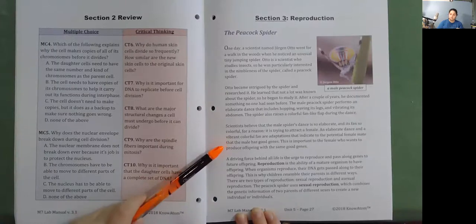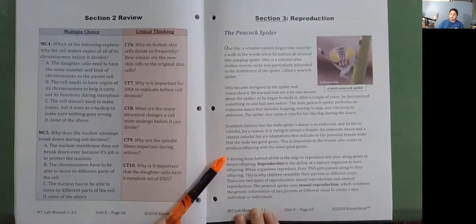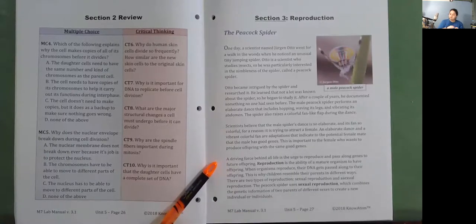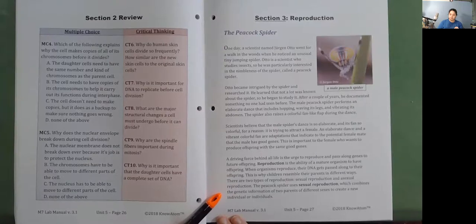This is important to the female who wants to produce offspring with the same good genes. A driving force behind all life is the urge to reproduce and pass along genes to future offspring. Reproduction is the ability of a mature organism to have offspring, and when organisms reproduce, their DNA gets passed along. There are two types of reproduction: sexual reproduction, which combines the genetic information of two parents of different sexes to create a new individual, and asexual reproduction.